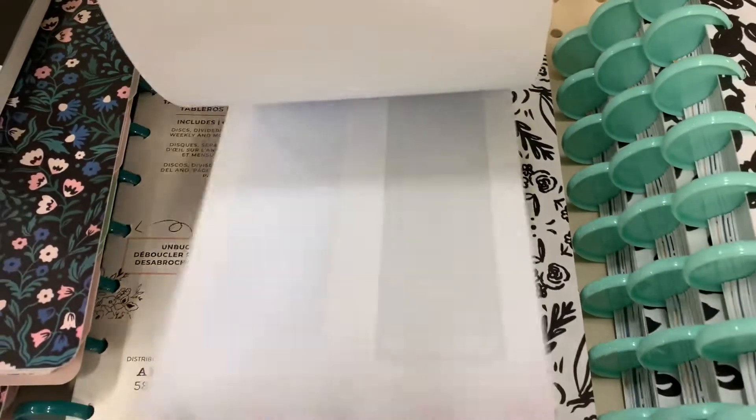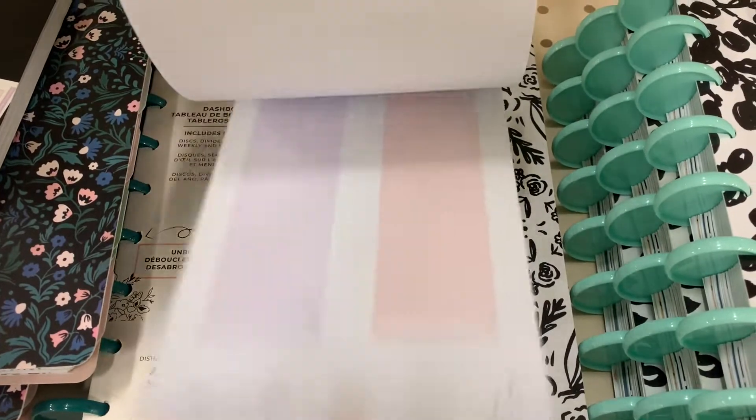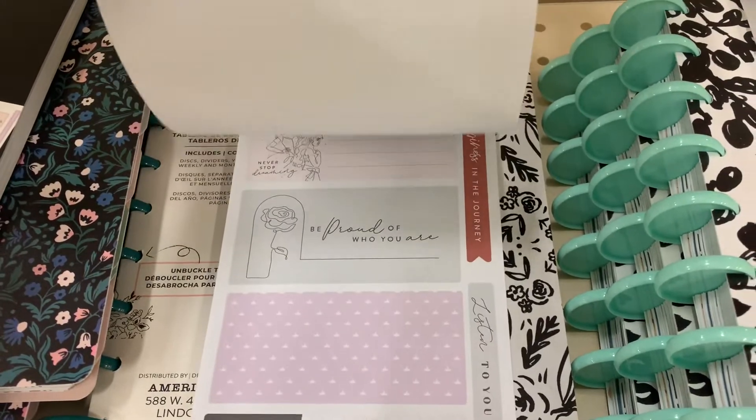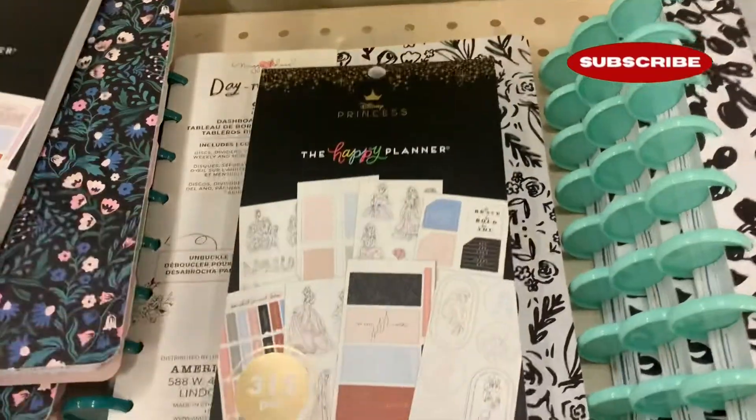On these Happy Planner Disney Princess sticker books at my Joann's, they had them in mini, classic, and big. So check your location to see what your store has stocked for the Disney line from Happy Planner.